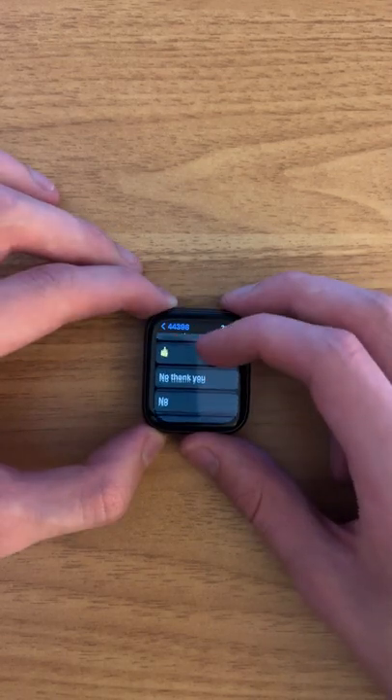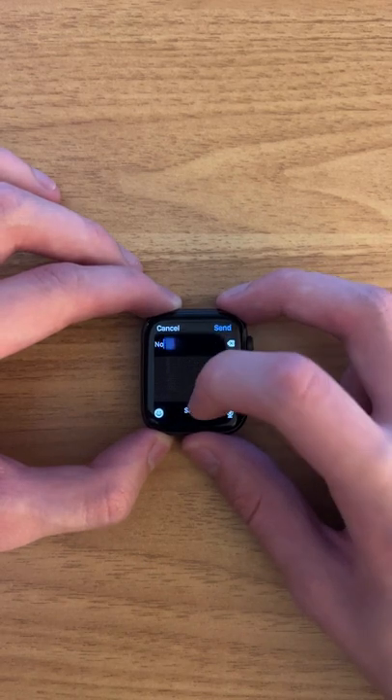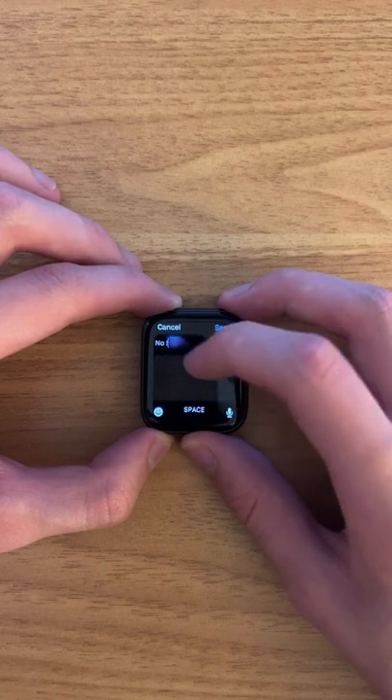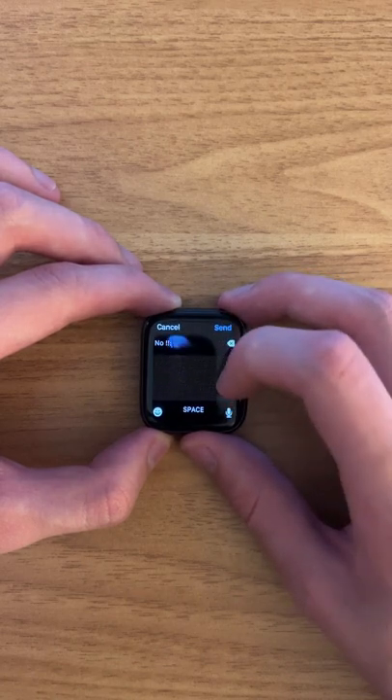My biggest problem with this watch is definitely its tiny little keyboard — it makes it so annoying to type anything, you just want to pull out your phone and type it on there. I'm pretty sure there is an app that enables an actual keyboard on the watch, but I don't have it. I would recommend this watch to anyone who works out a lot or just wants to check through notifications conveniently.